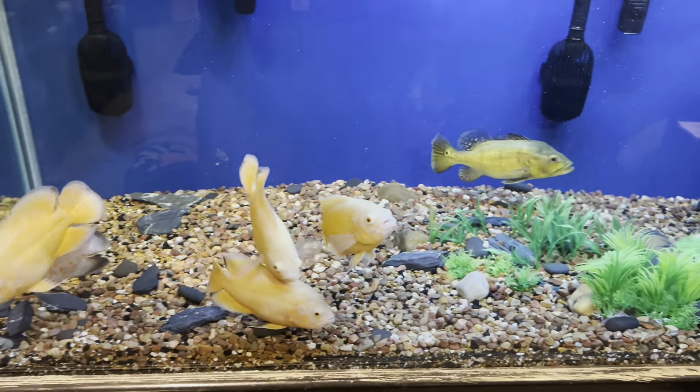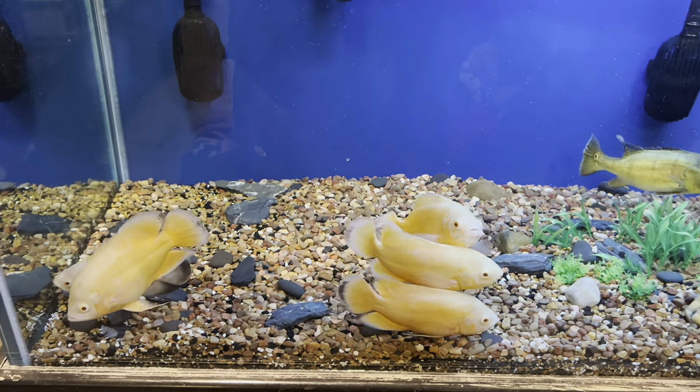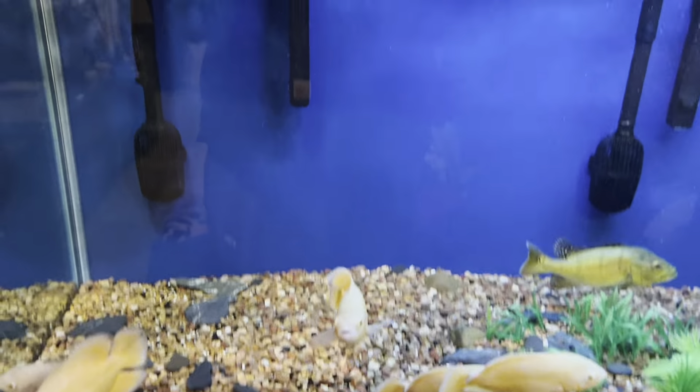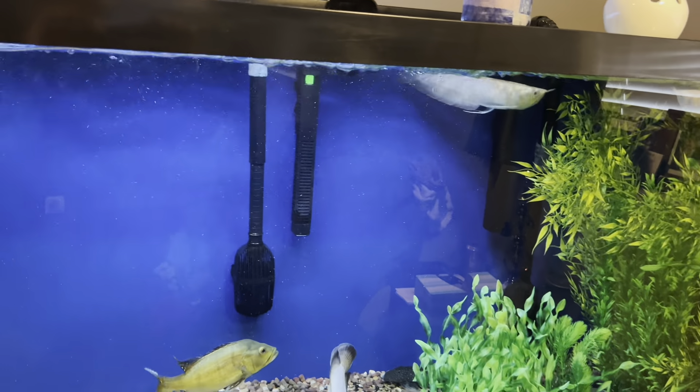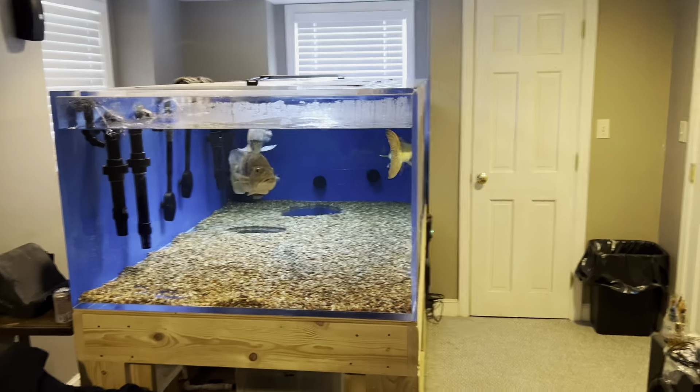They're all still juveniles, babies. But this is going to be their forever home. As the arowanas get bigger, you guys know what's gonna go down — you already know. The 540. And I got some updates on that.